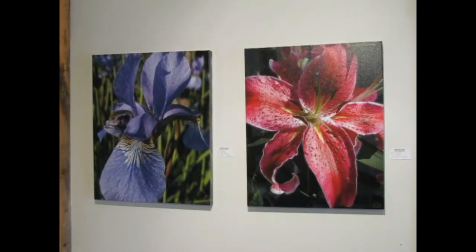Just past Bodacious Belle, you'll come across two more of my pieces, Stargazer and Siberian Tiger. Both of these pieces are sized 24 inches by 30 inches and were taken in my back garden.